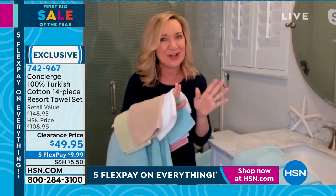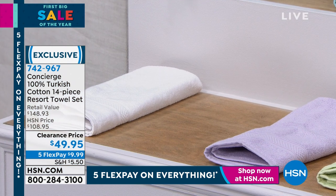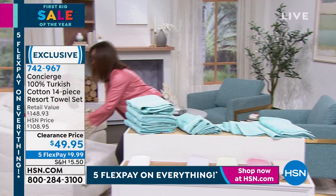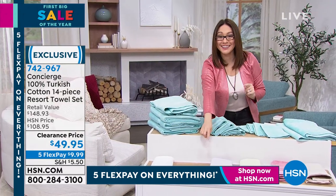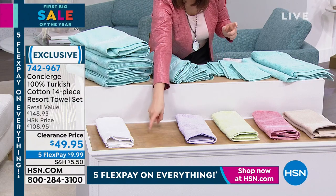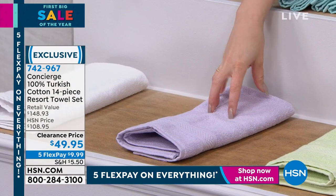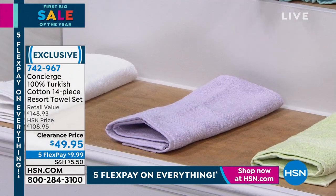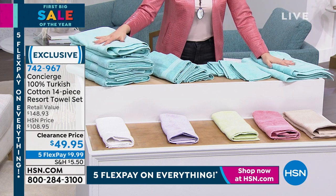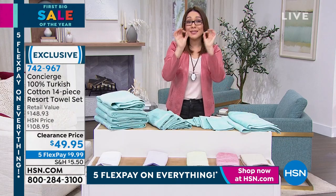Soft yellow is now spoken for — I don't want you to see it, I'm going to go hide it. Lilac will be the next to go. If your heart is set on the lilac, I would go now. Everything else is getting limited into the hundreds available. Aqua is very popular. Item number 742-967. It is 14 pieces — every single piece is 100% Turkish cotton.